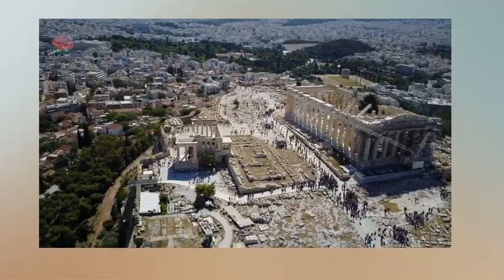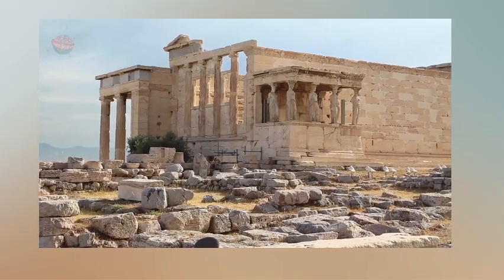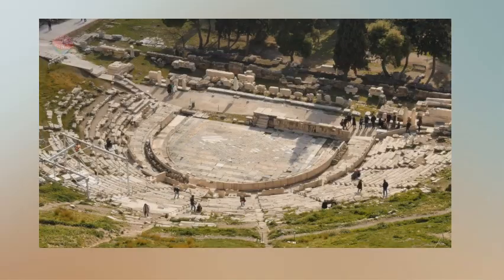Some of the buildings are still standing today. These include the Temple of Athena Naik, the Parthenon, and the Theatre of Dionysus.